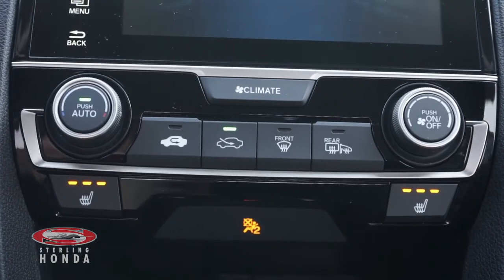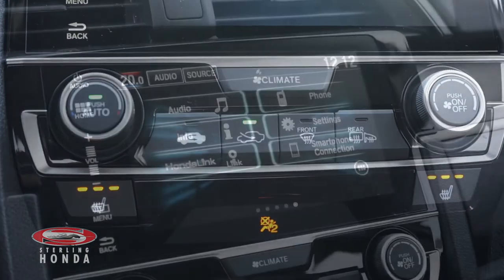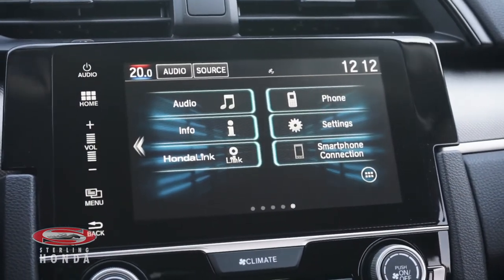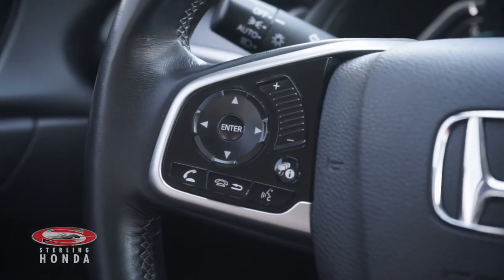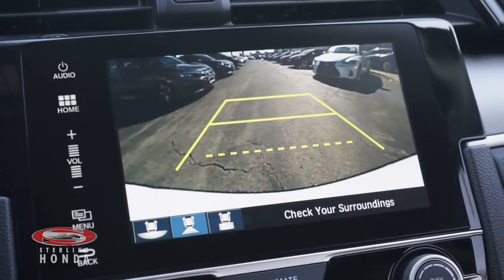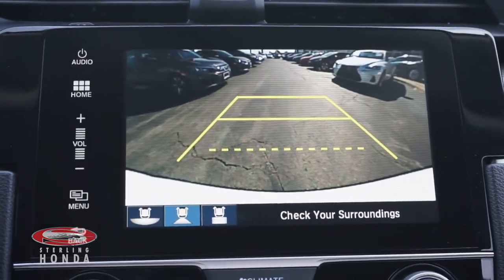Climate control and heated front seats with adjustable temperature options, a touchscreen infotainment system with smartphone and Bluetooth connectivity, a steering wheel with audio and call controls, and a reverse camera with multi-angle views and assistive guidelines.